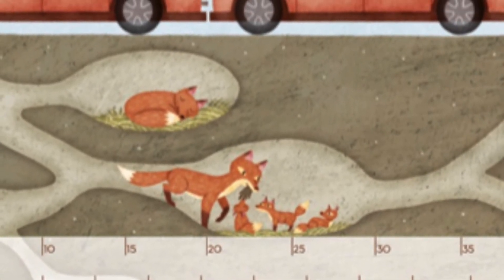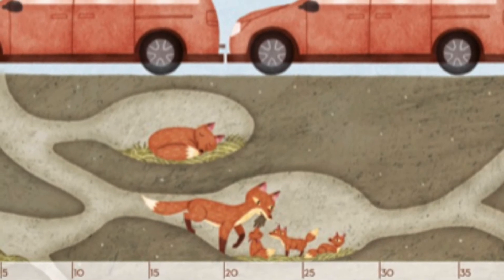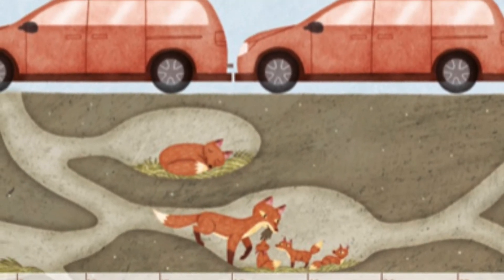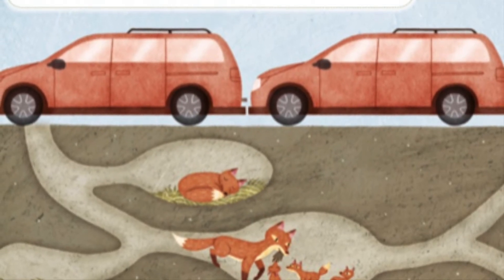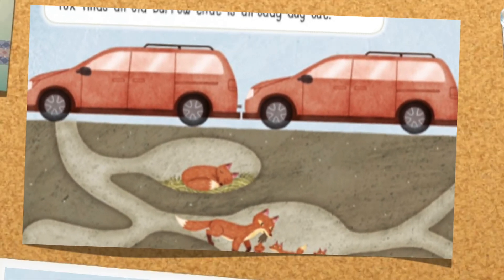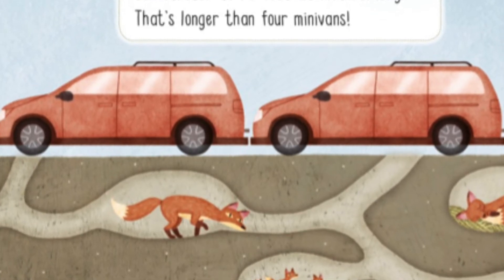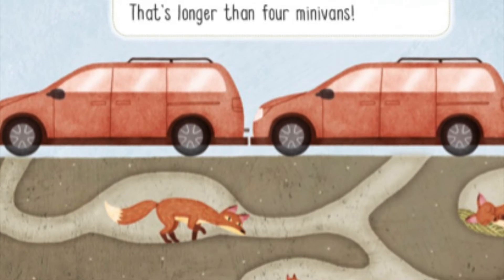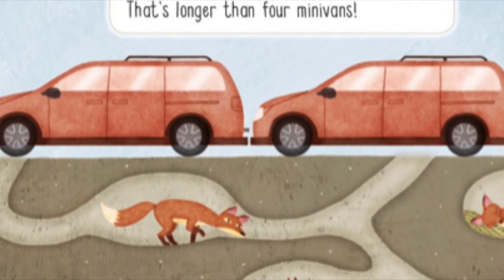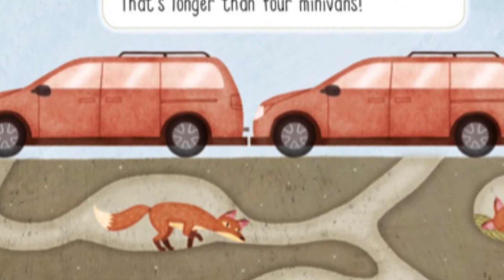If a groundhog moves out of its burrow, a red fox might move in. When it's time to have kits, the mother fox finds an old burrow that is already dug out. Then she makes it bigger. Some fox burrows can stretch to 75 feet — 23 meters long. That's longer than four minivans.